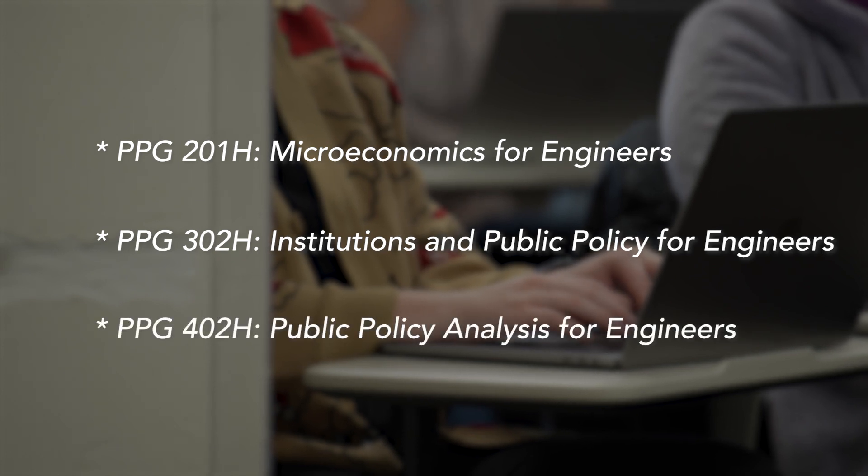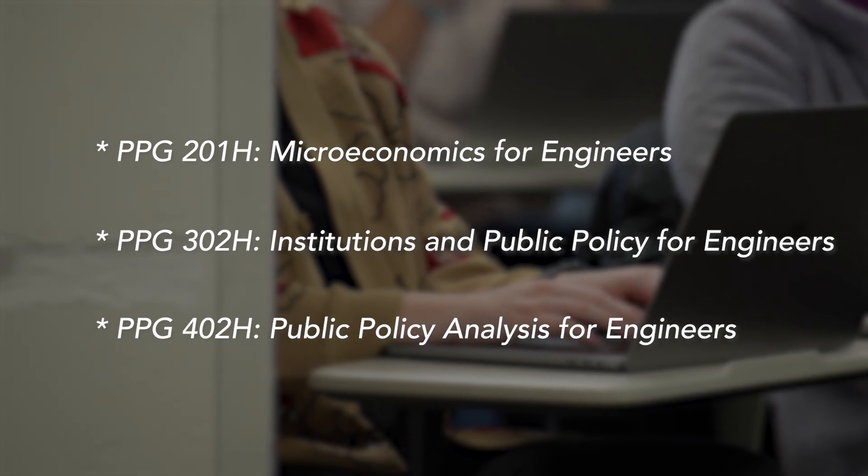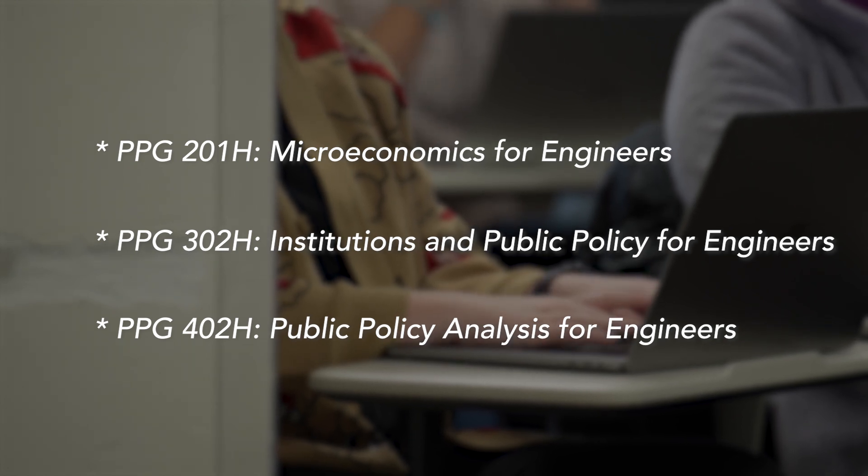The third capstone class really brings together those two foundational courses in a course that looks at public policy for engineers. Together, these three classes are going to give engineering students the tools they need to be able to understand how public policy gets made.